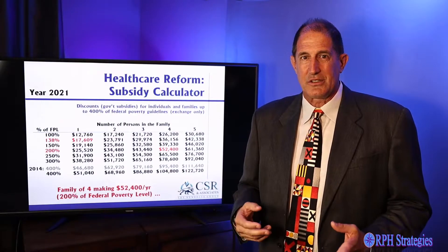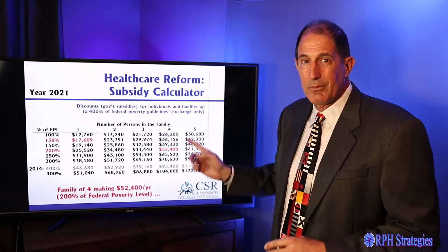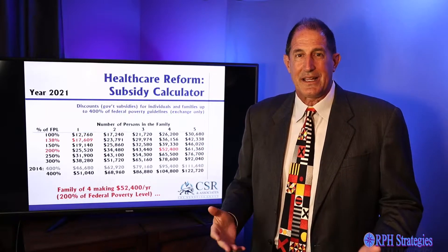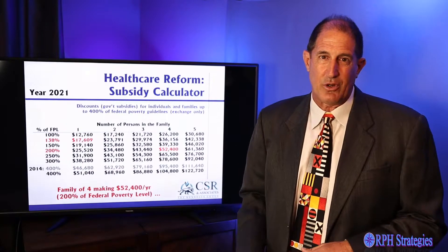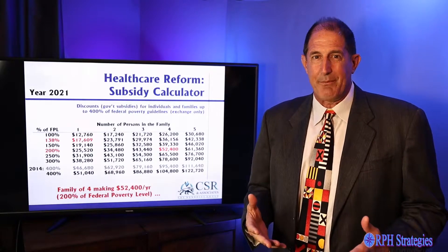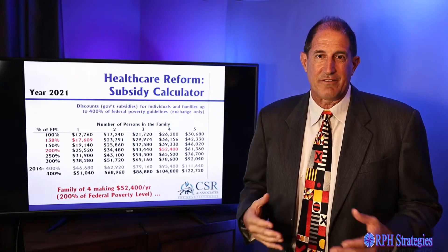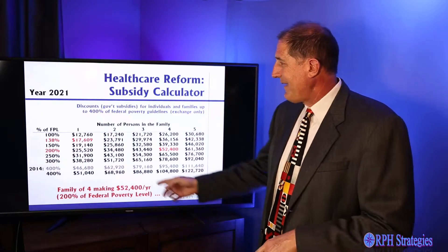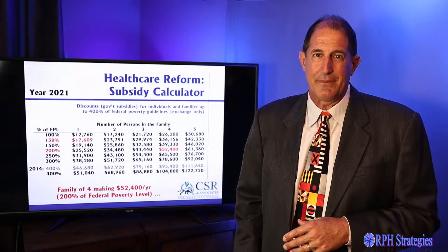When we look at the chart, across the top is the number of people in your household. Subsidies are available between 100% and 400% of the federal poverty level. My buddy David is a family of four — he made $52,400 last year, and that put him at 200% of the federal poverty level. I'm single and only made $17,609 last year, and that put me at 138% of the federal poverty level.